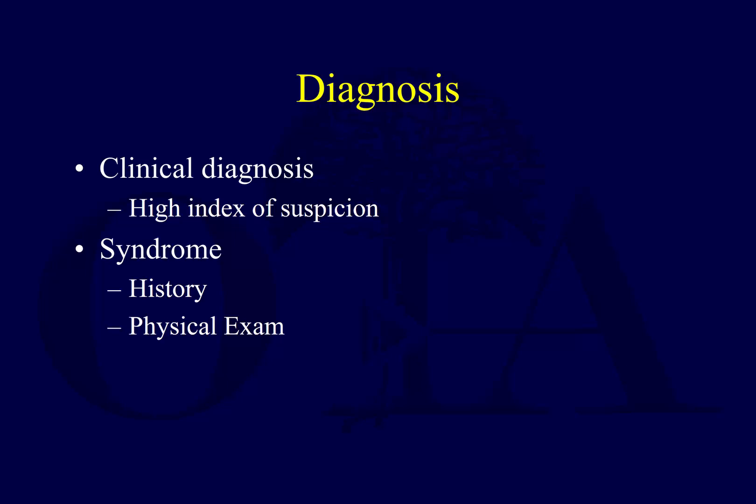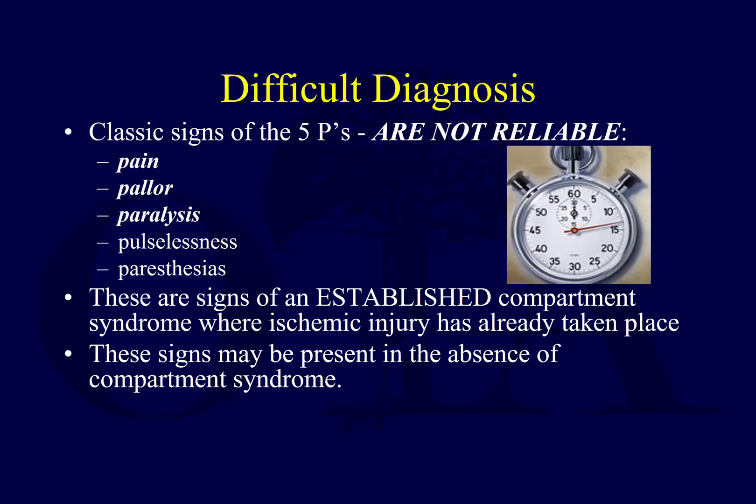It's a clinical diagnosis and requires a high index of suspicion — that's one of the problems. You don't have a simple, easy diagnostic test. It requires this index of suspicion and getting further confirmatory tests like compartment pressure measurements. You have to look at the history, look at the exam, talk to the patient, and recognize which patients are at risk.